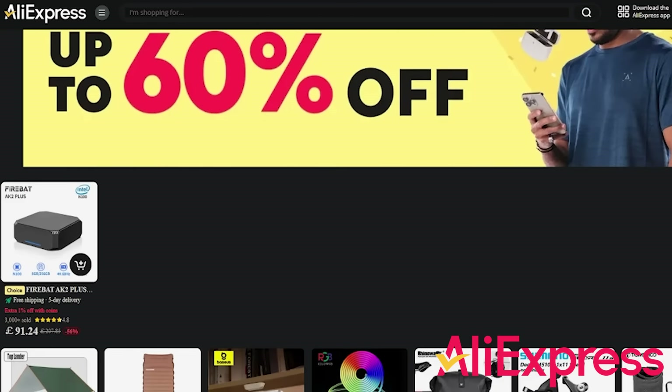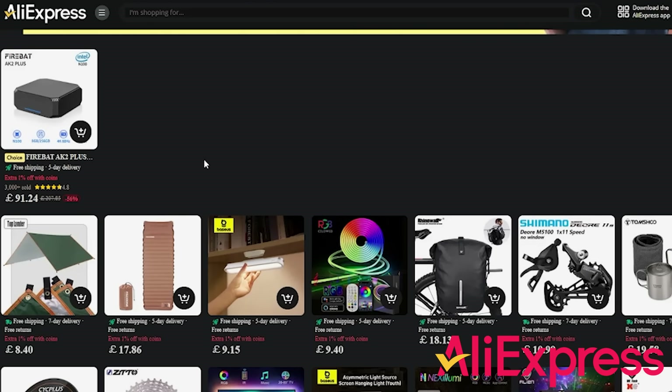Now, I do know that sponsored videos can be a little annoying for viewers, but with that said, they do help us continue to do what we do here on the channel. And there are some very interesting products that AliExpress are putting on sale here, and one of those sets of products are mini PCs, which I do think are actually an excellent accompanying product for a living room, because they are small and run pretty quietly, and they can be highly flexible and used in tons of different scenarios.